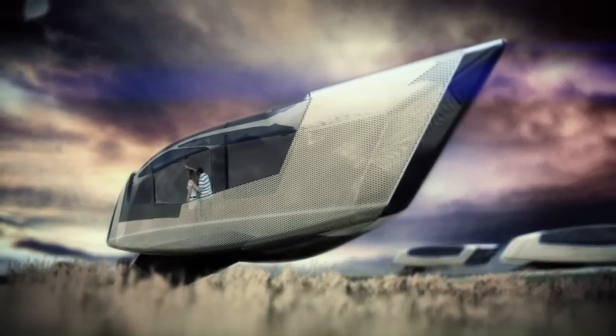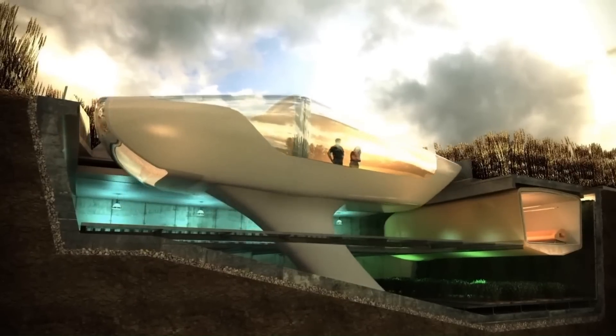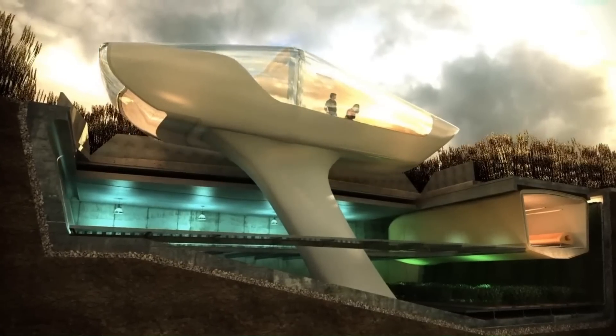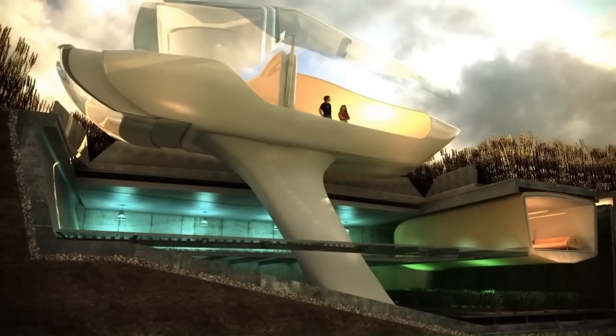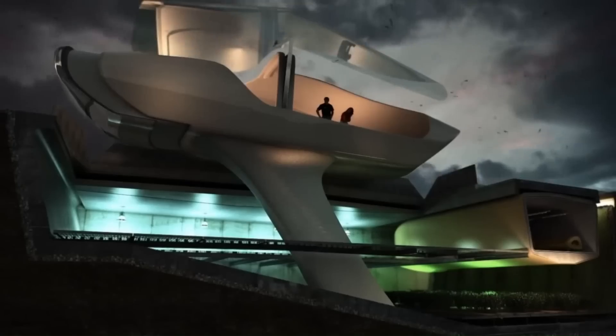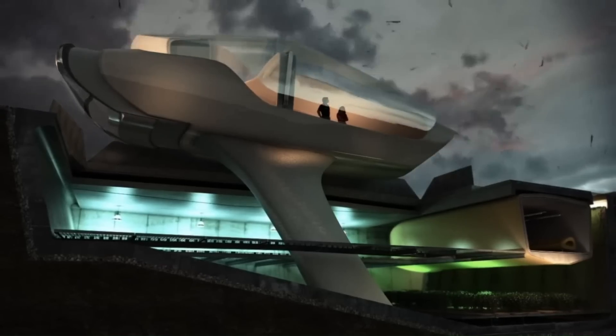In good weather, the house sits level on the ground. When wind speeds pick up, indicating a tornado is on the way, the home will retract 10 feet below the surface into an underground bunker that has 400 square feet of additional space for storage and a farm to produce food.